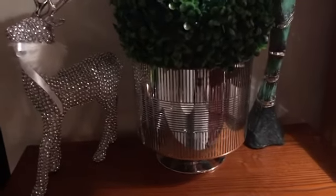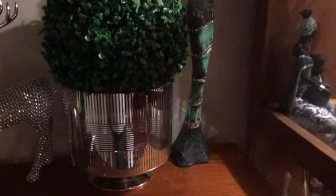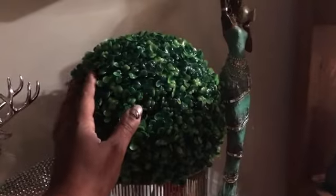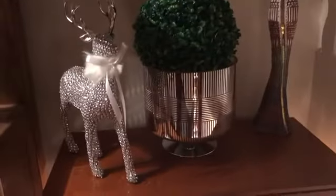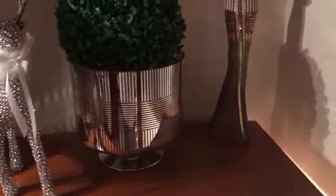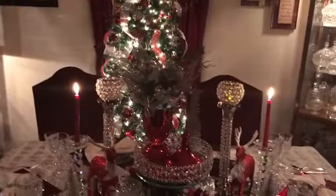My serenity prayer cross — I purchased those from Big Lots. This vase is from Ross, and my ornament balls are from Home Goods. My African figurine, even though it's not related to Christmas, I purchased from Ross. Over here I have a reindeer topiary from Ross and a statue figurine. Happy holidays everyone!